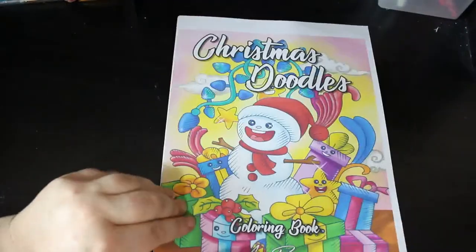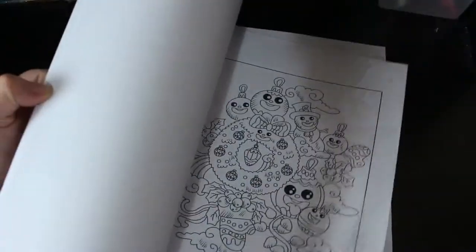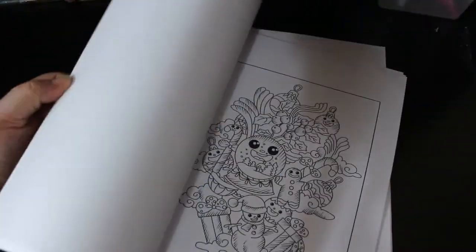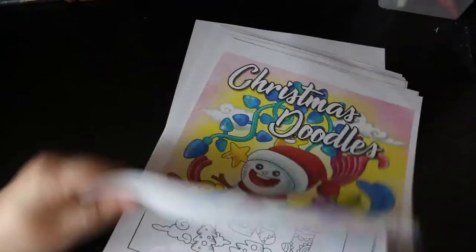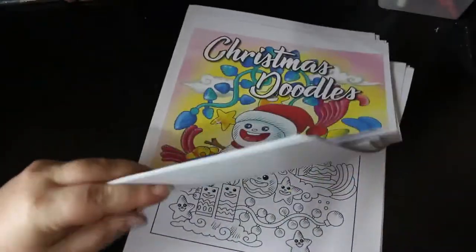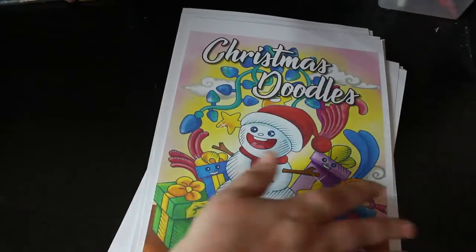Then we've got Christmas Doodles - I like this one. So cute! Can't wait to colour one of these, it's not going to take long. Full of gel pens - I tend to use markers on these because it's thicker paper. It's a thicker stock paper, it's by Xerox but it's good quality paper - not like regular Xerox paper you put in your photocopier. It's good thick paper.